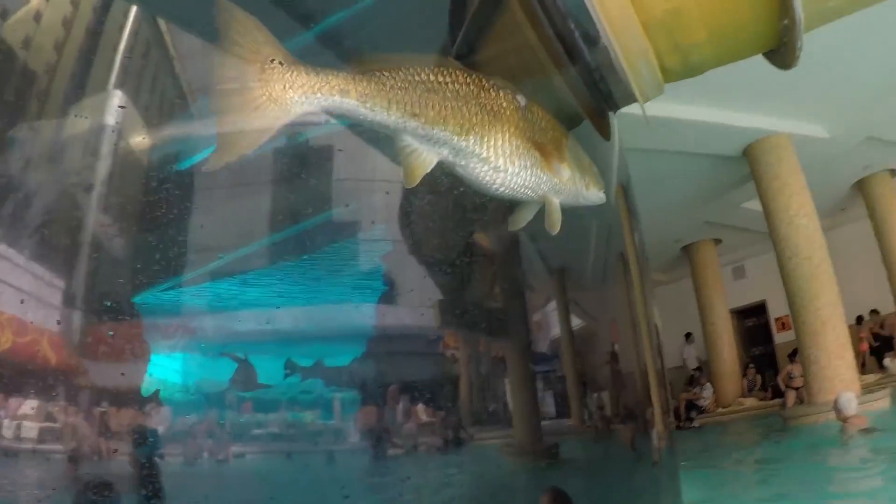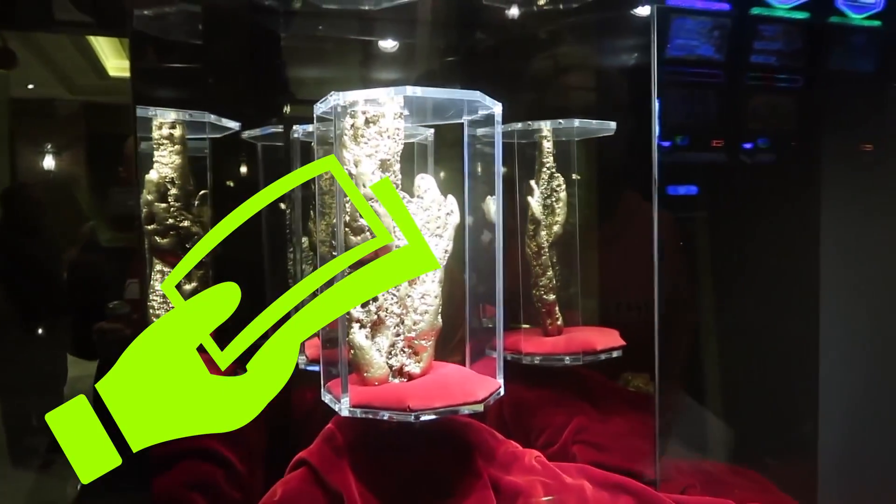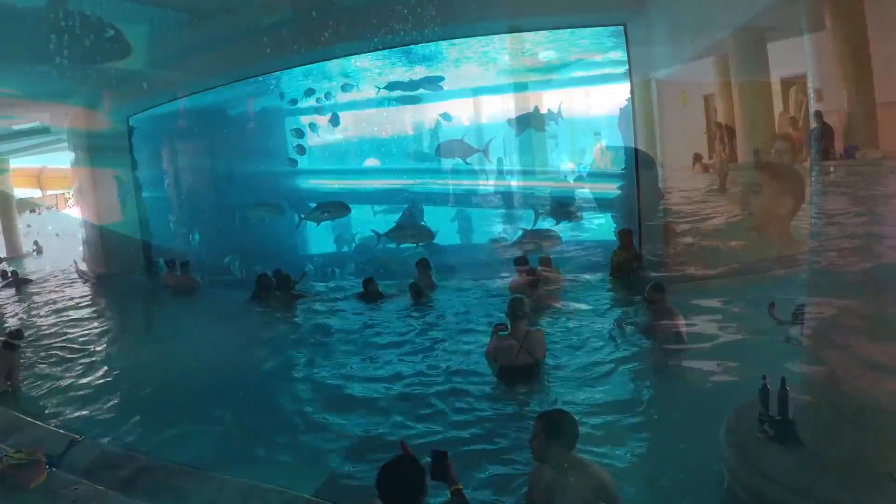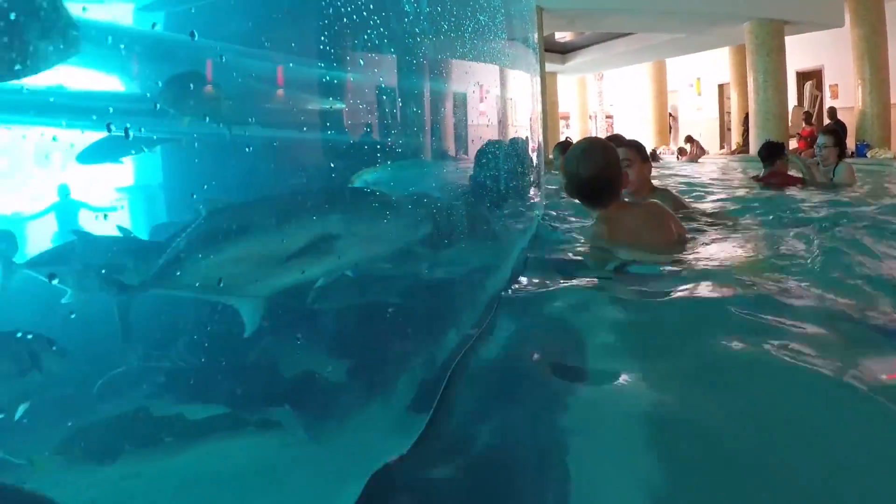If you've been to Vegas, you know that with every attraction there is always a chance to pay more for a premium, more romantic option. Guests at the Golden Nugget can add on a private cabana or go splash around a man-made waterfall.